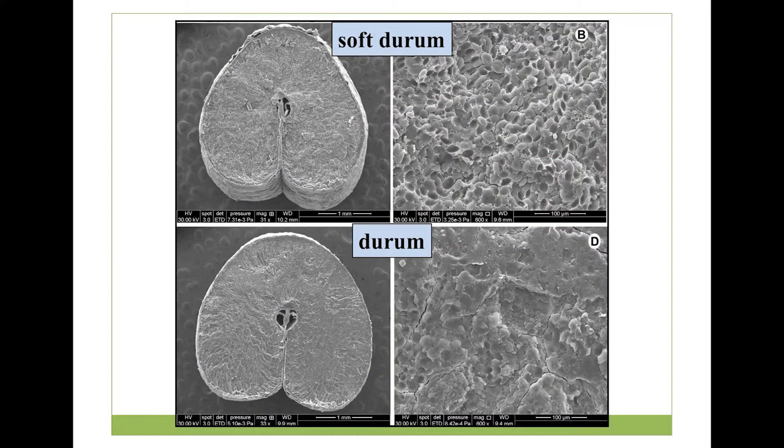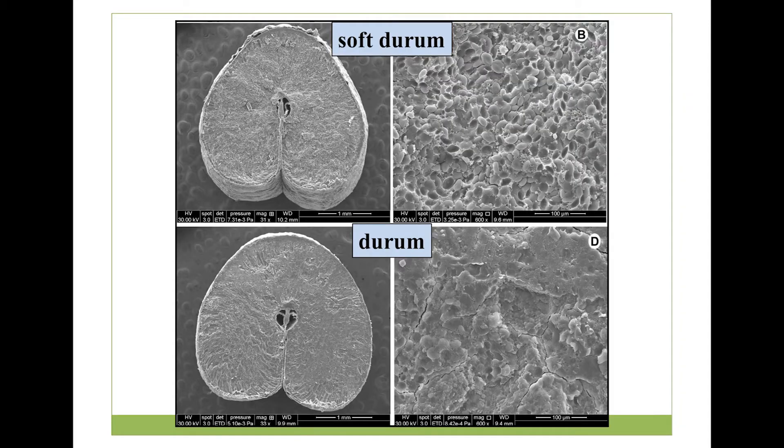These are electron micrographs illustrating the inside of the wheat kernel. On the top is soft durum, and on the bottom is the very hard durum. It's almost like having very tough, hard concrete versus something more like pumice that can actually break and is quite friable. That's the technology, and it took more than 20 or 30 years to actually get out of the laboratory.